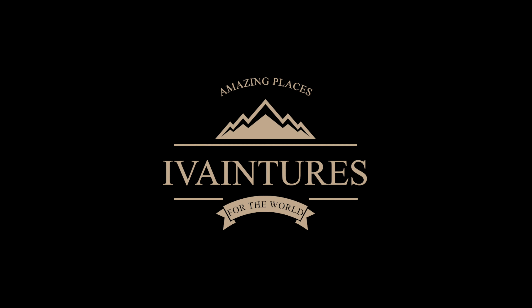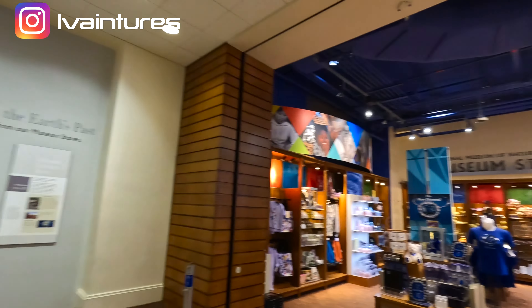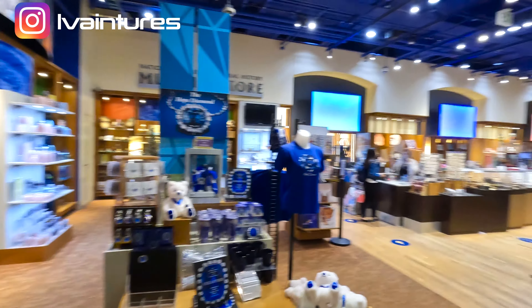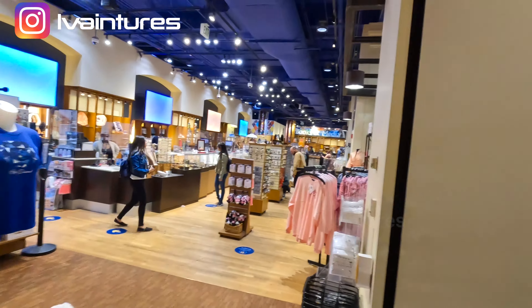Welcome to the National Museum of Natural History. Among all the museums in DC, one of the most popular is right here. As soon as you walk in through the door, you are welcomed by a gift shop with all kinds of souvenirs you can get for family members. This is a museum I strongly recommend if you come to the nation's capital. DC has a lot of museums and they are completely free.